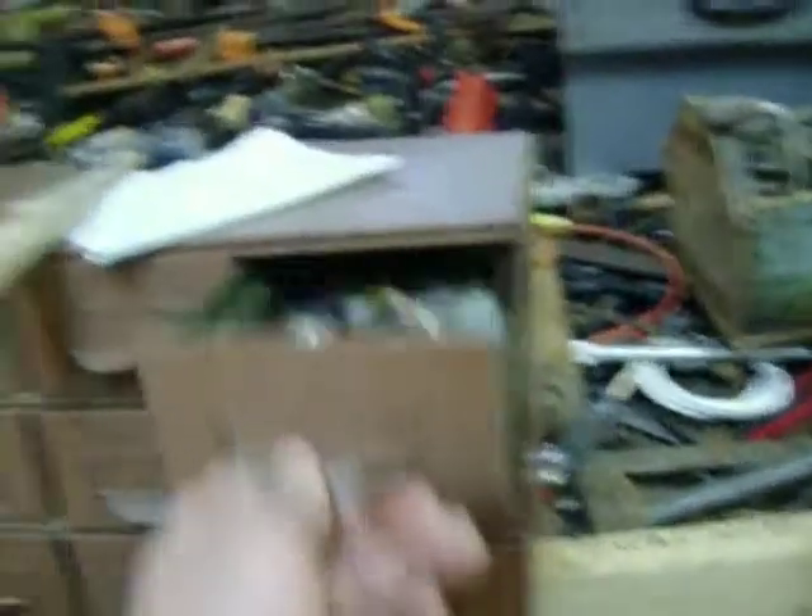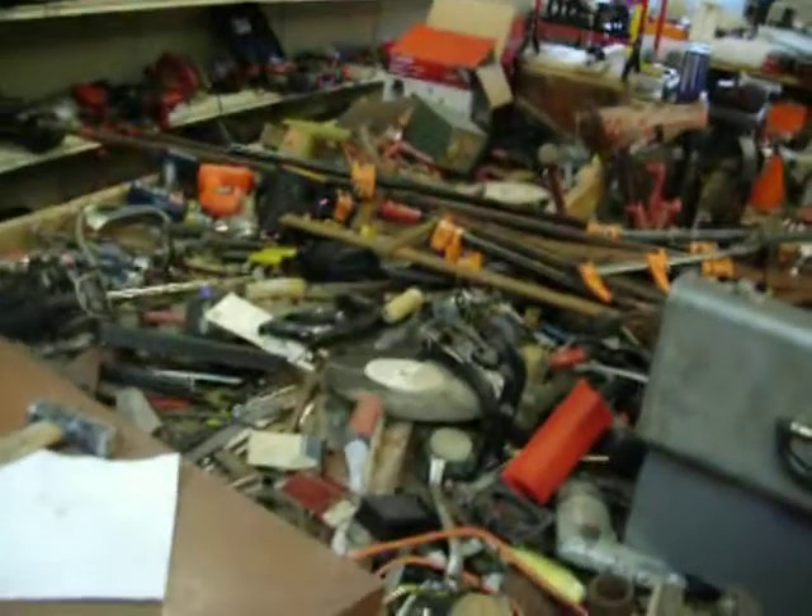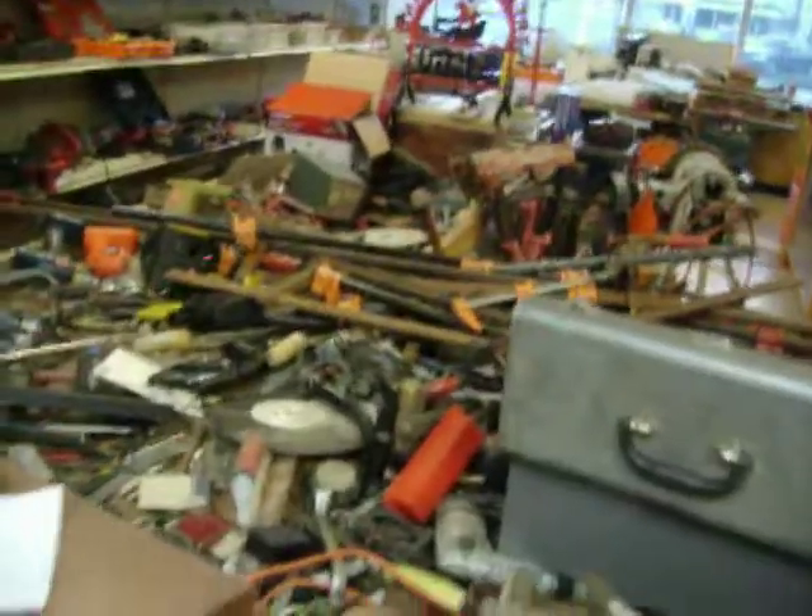We have a set of drawers with all kinds of knick-knacks — paddywhack, give your dog a bone. This is the bargain price of $55. Speaking of bargains, the bargain table is $0.50. All those pipe clamps are not $0.50.